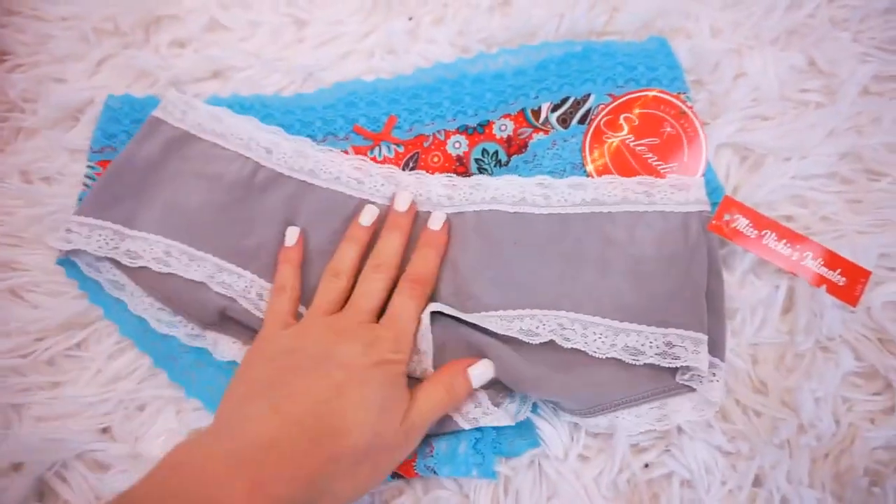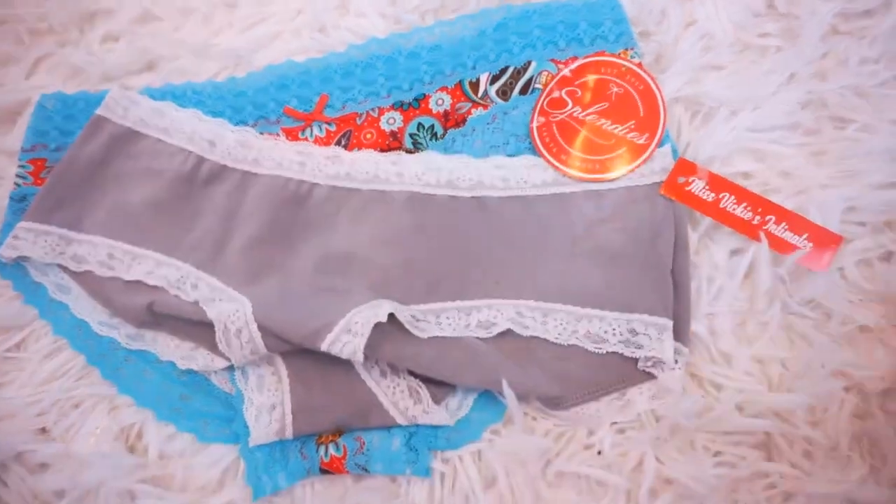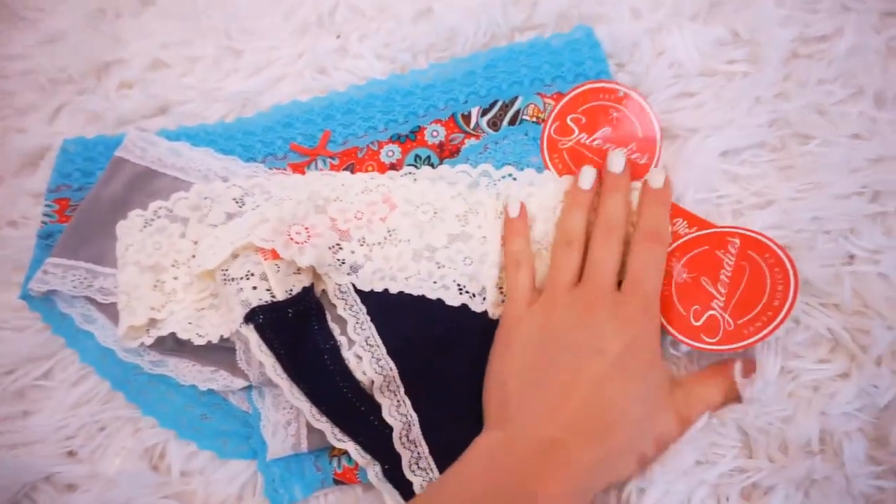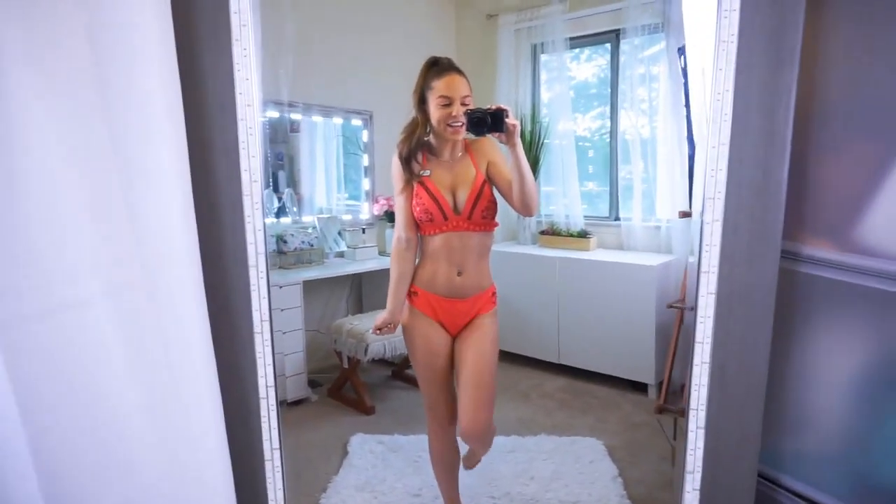If you guys would also like to check out Splendies for yourself, I will leave a discount code down in the description that will give you a few dollars off your first month's purchase.